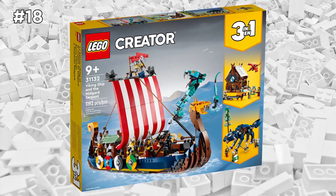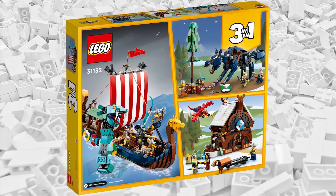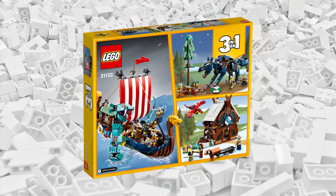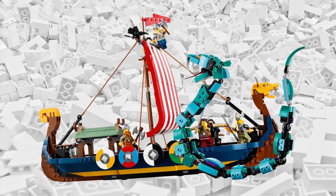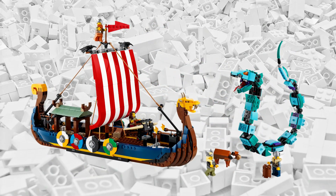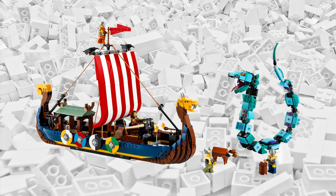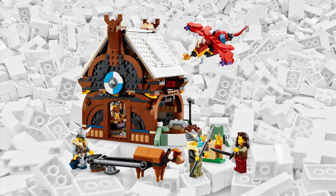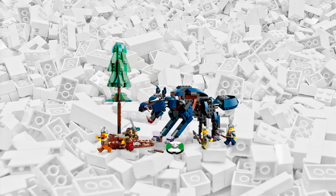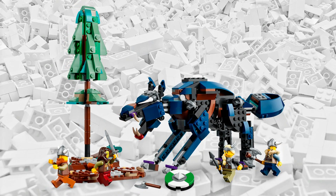This next set went completely under the radar — I didn't see anyone talk about it basically all year. LEGO Creator sets are often overlooked, which is very surprising considering that many of them, like this set, are three-in-one, meaning you can build three different sets with just one purchase. This one is the LEGO Creator Viking Ship and the Midgard Serpent set. It's a highly detailed Viking ship with alternate builds of a Viking blacksmith shop and a Fenrir wolf from Norse mythology. It's certainly a great value for the money.